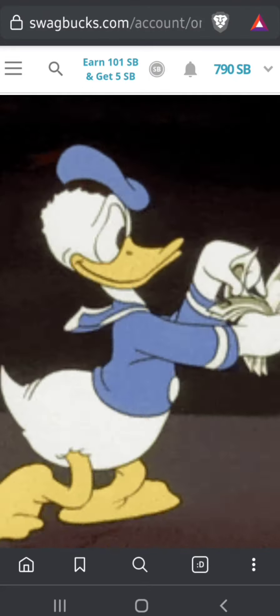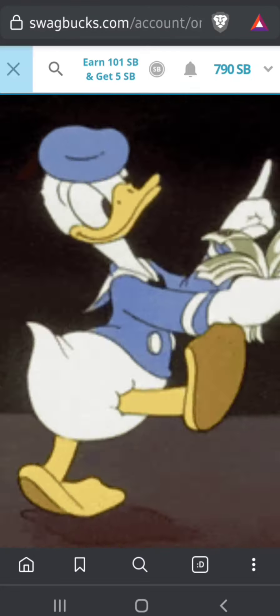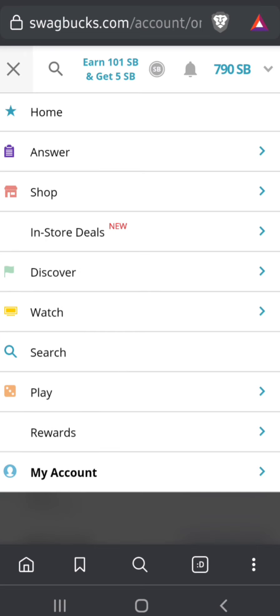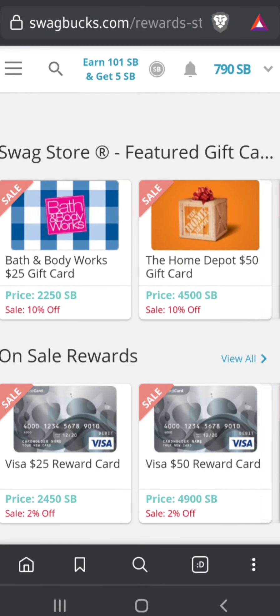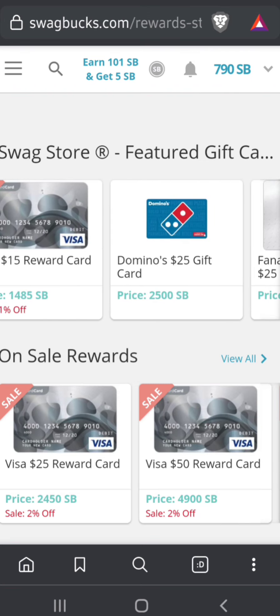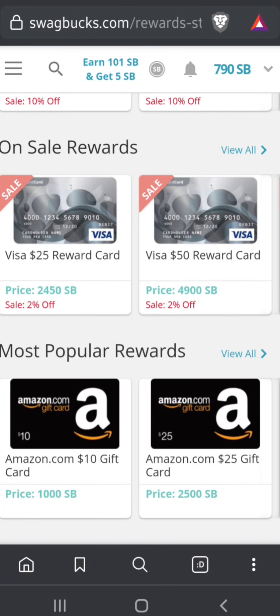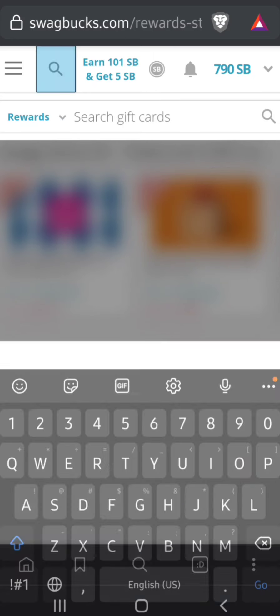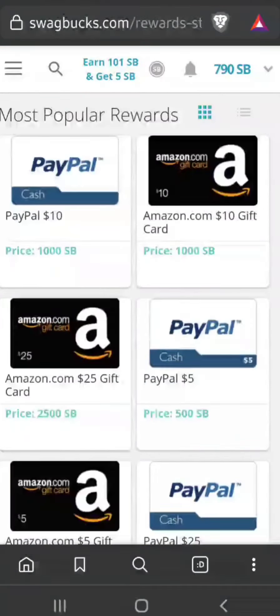To recap: go to the menu, click Rewards, and at the top you'll see gift cards that are currently discounted — right now it looks like Visa, Home Depot, and Bath & Body Works. Then scroll to Most Popular Gift Cards, or use the search bar to find specific ones, or tap View All to see everything available.